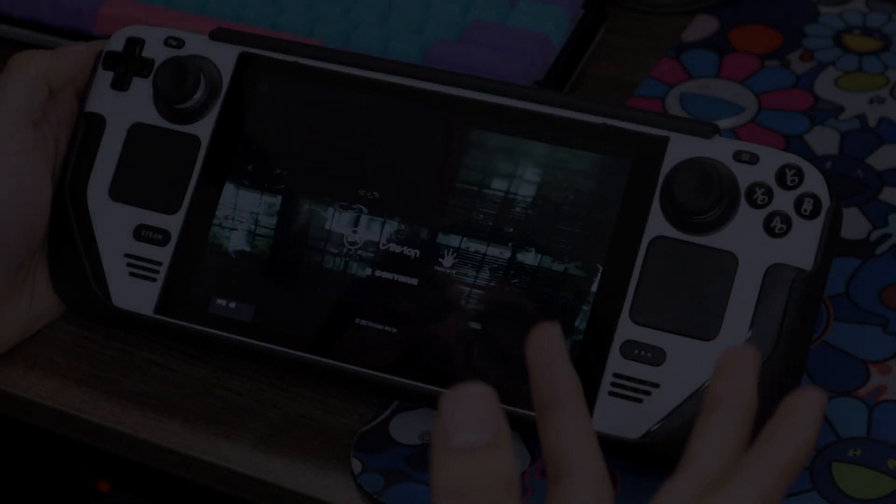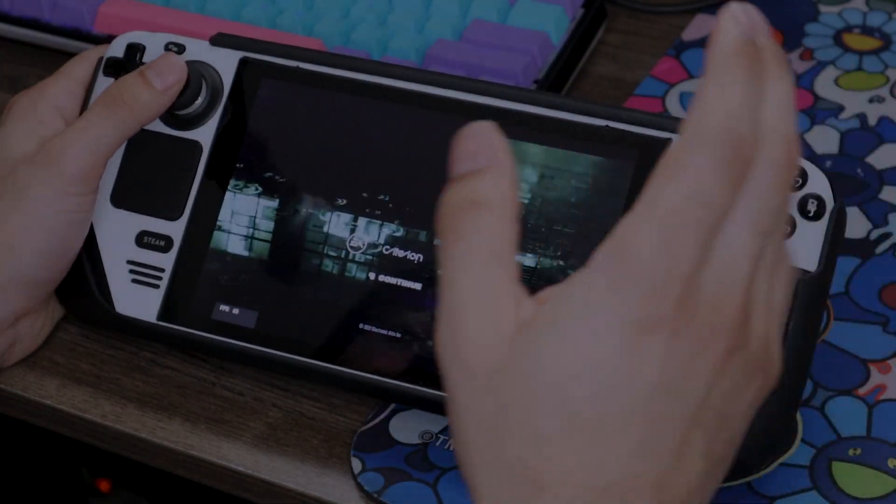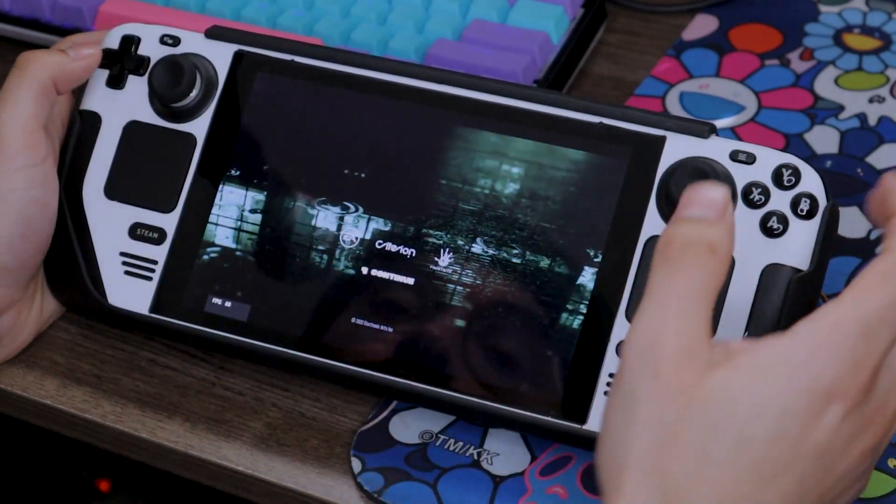I'm changing it up for this one. I promise you guys, if you tuned into the stream last night, I was playing Need for Speed Unbound, and I promised I'd make a handheld video showing the game performing in its handheld form.